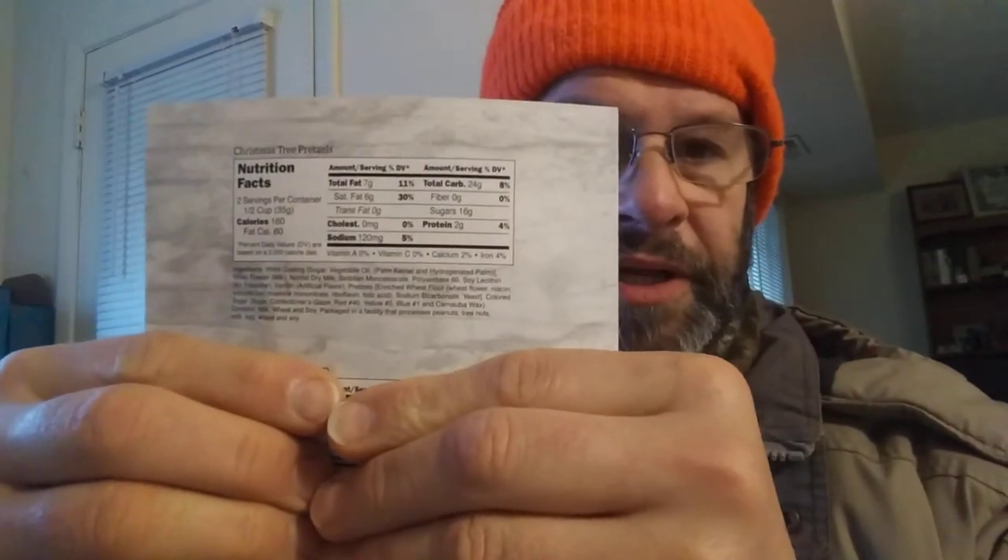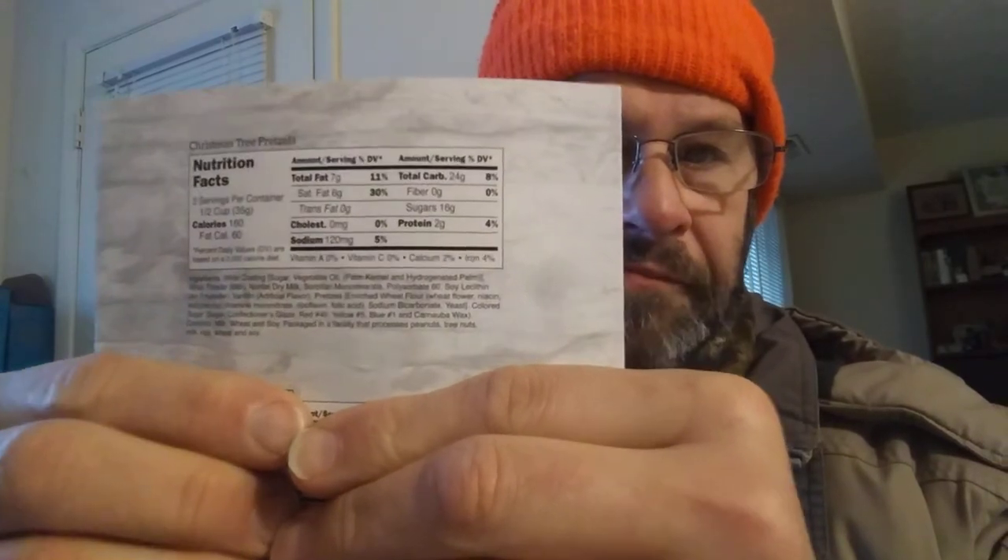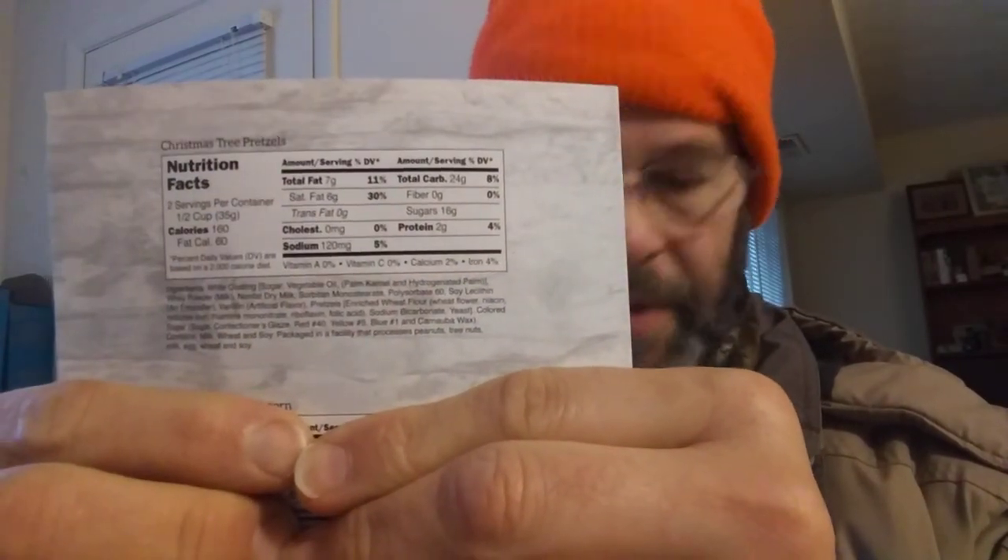This review is of Pittman and Davis Christmas tree pretzels. There's no real information on the packaging other than on the bottom, which shows who it's made by. These are the ingredients and nutrition facts. This came in a Santa's variety box that was sent to me from Pittman and Davis.